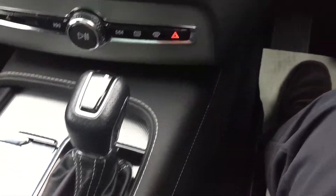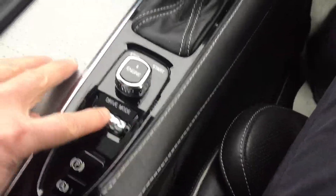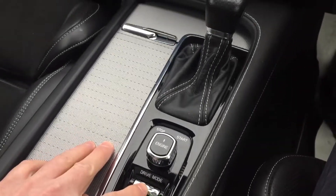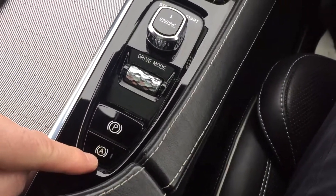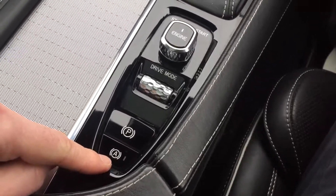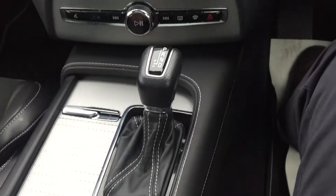Automatic gear change, different driving modes — just turn this wheel here. You've also got a push button handbrake and automatic hill hold. This is how you start and stop the engine.